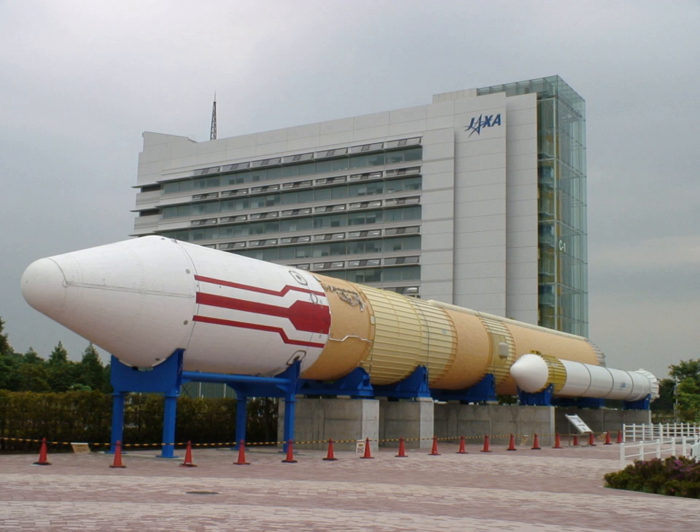The H-2 rocket was a Japanese satellite launch system, which flew seven times between 1994 and 1999, with five successes. It was developed by NASDA in order to give Japan a capability to launch larger satellites in the 1990s. It was the first two-stage liquid-fueled rocket Japan made using only technologies developed domestically. It was superseded by the H-IIA rocket following reliability and cost issues.